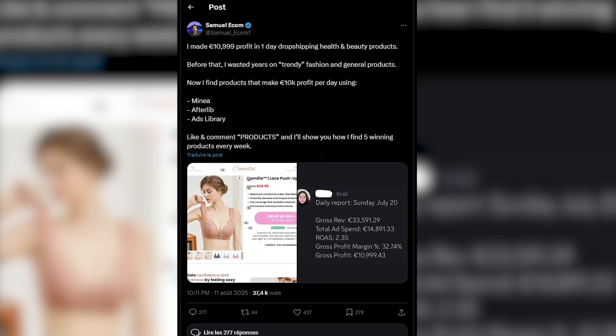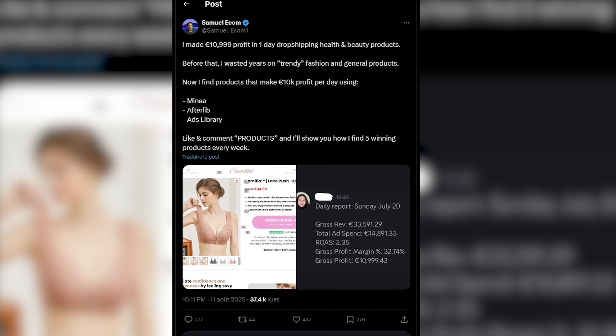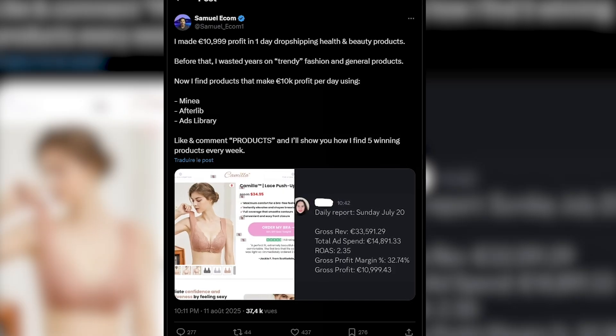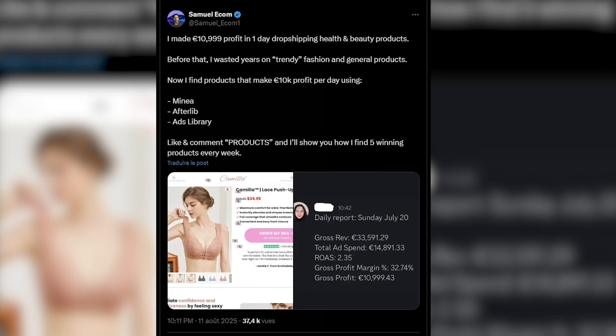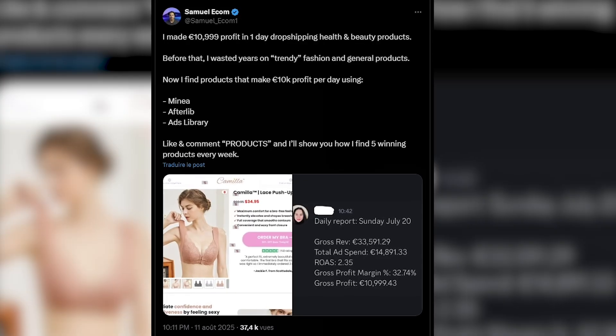And that's not an isolated case. On social platforms like X, you'll find dozens of entrepreneurs sharing screenshots of daily profits and attributing their success to spotting winners early with Minea. It's not hard to see why over 200,000 people are now using it. For many, it's become less of a nice-to-have and more of a must-have if you want to compete in today's crowded dropshipping space.